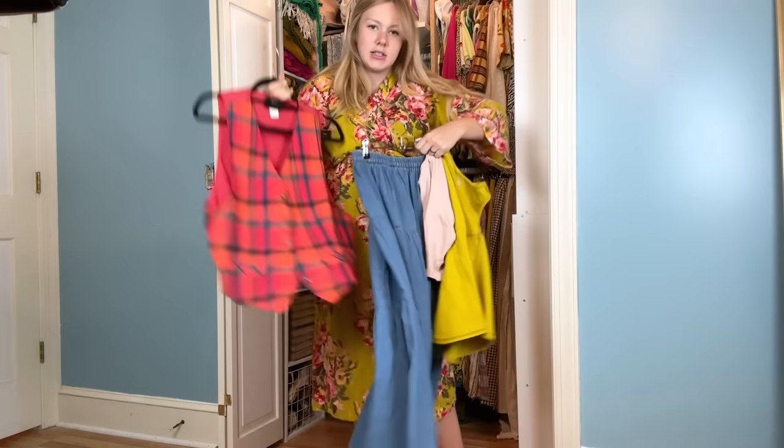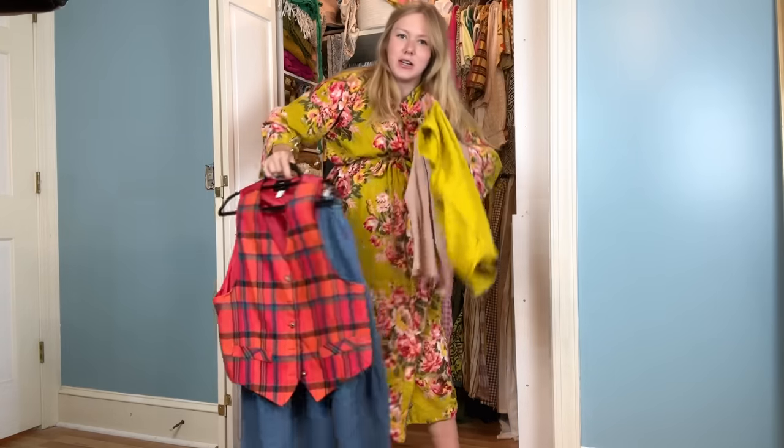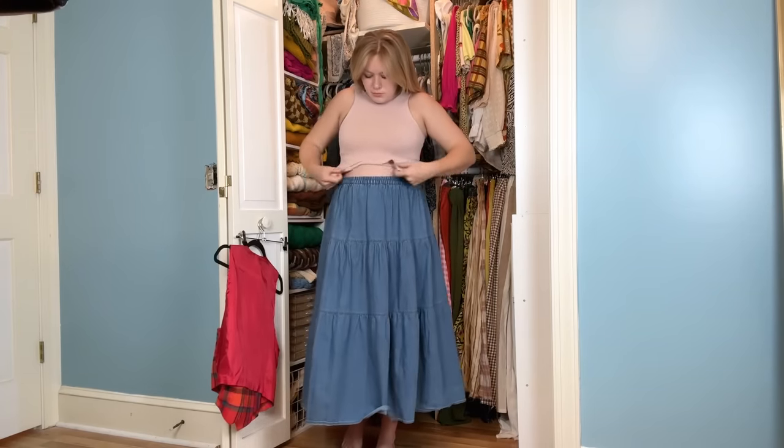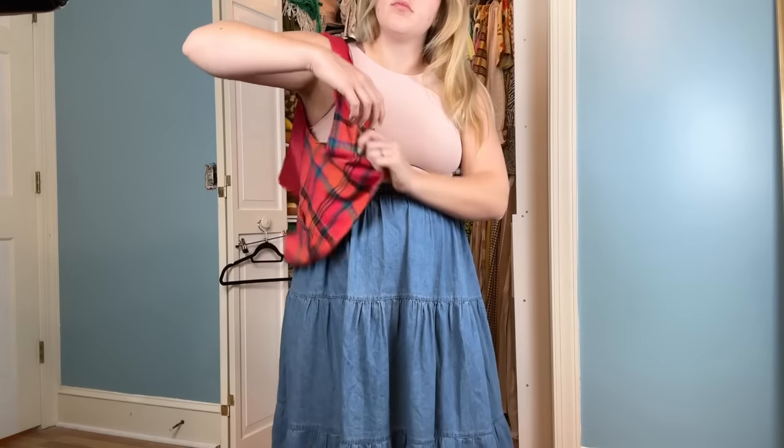We've got the skirt, that vest, and then I'm thinking just a simple tank top underneath. I'm liking the yellow with this vest but I also want the vest to stand on its own. I really like this as a base — it has a fun funky feel but still simple. I love the tiers in the skirt with this vest and the oversized feel of the vest. The yellow was clashing a little more than I wanted, so we are going to toss on some accessories now.